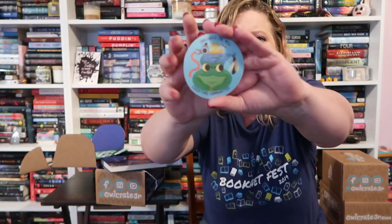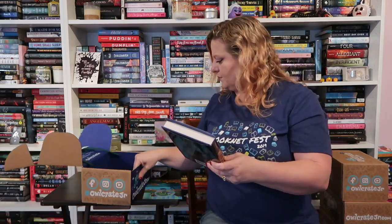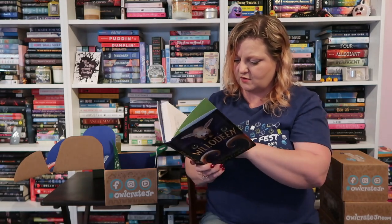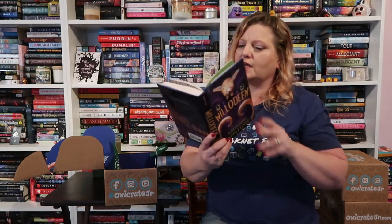Then we have our main book — there's a sticker here that says Owlcrate Jr. number 56, Creature Communities. The book is Willowdean by Katherine Applegate. The letter from the author is inside and it is signed. It also looks like there are illustrations in here.